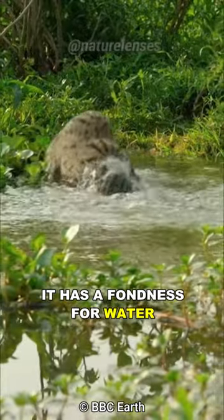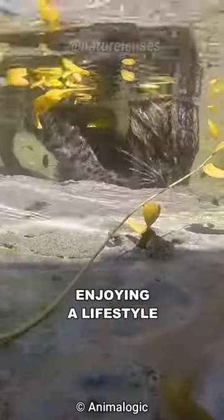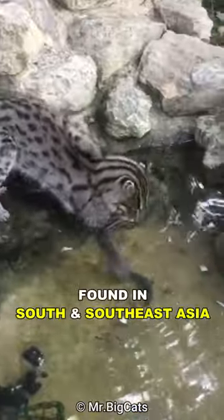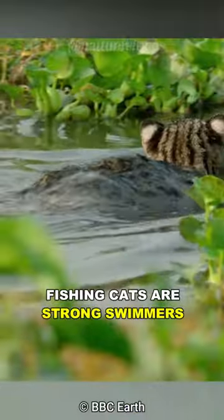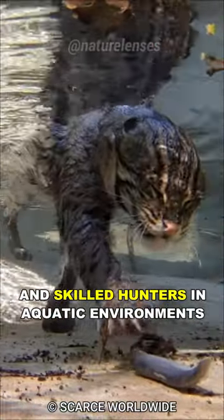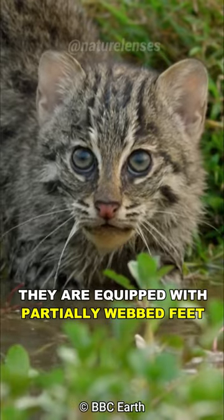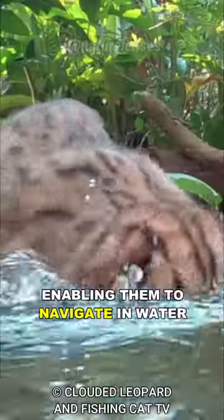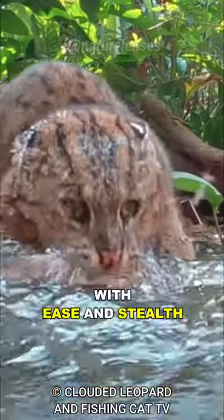It has a fondness for water, enjoying a lifestyle that revolves around hunting in wetlands and fishing for its meals. Found in South and Southeast Asia, fishing cats are strong swimmers and skilled hunters in aquatic environments. They are equipped with partially webbed feet and short dense fur that aid in swimming, enabling them to navigate in water with ease and stealth.